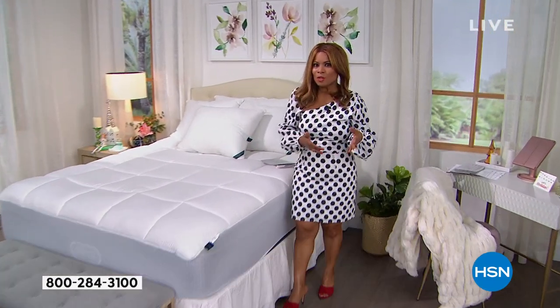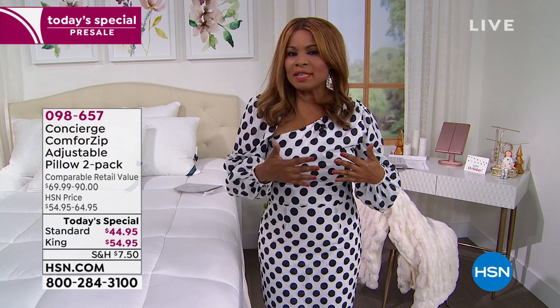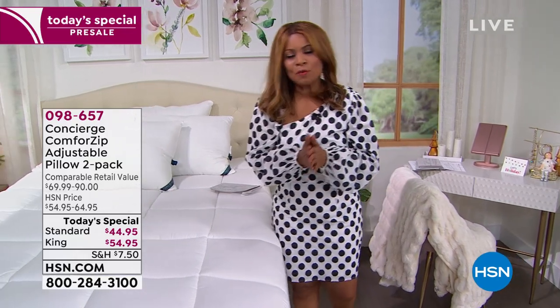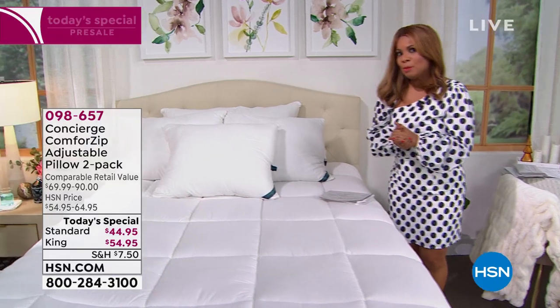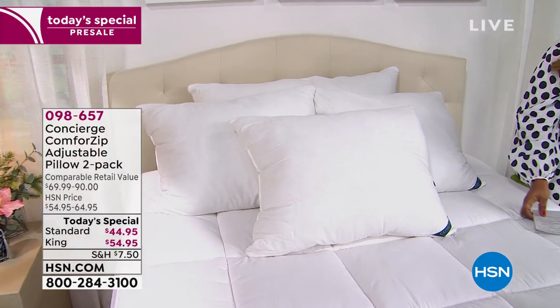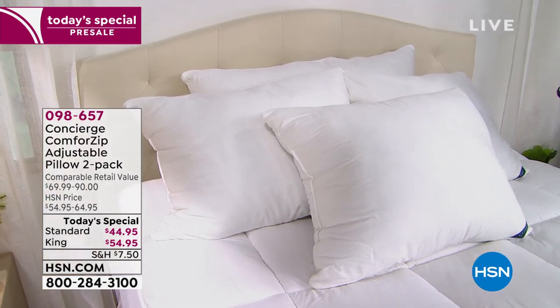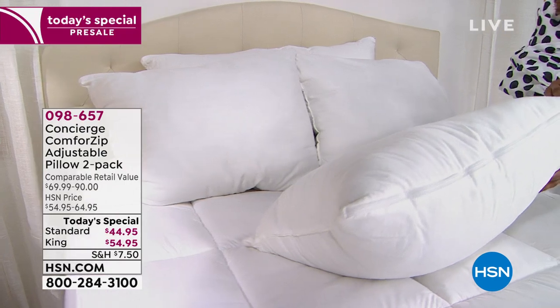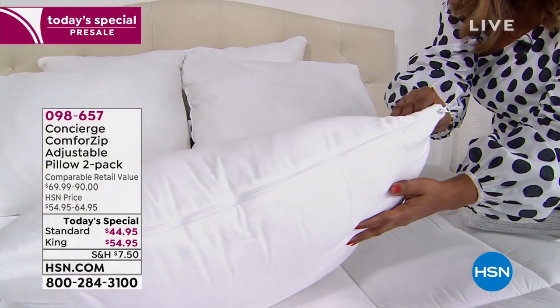Happy holidays, welcome to HSN. How would you like to never worry about adjusting your pillow again? Whether you're a stomach sleeper, side sleeper, or back sleeper, customizable pillows are all the rage. We're offering for the first time ever at HSN an adjustable pillow that allows you to totally customize your sleep. It's completely adjustable from firm to medium to soft, as easy as the zippers on the left and right of the pillow.